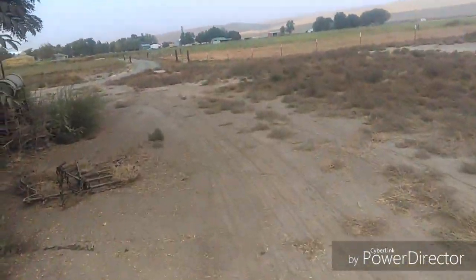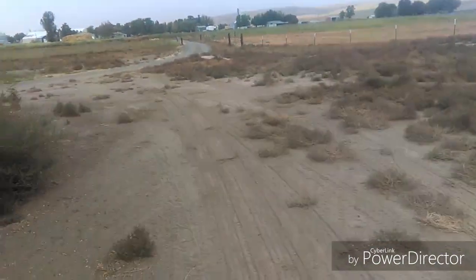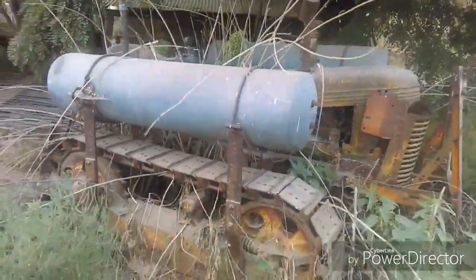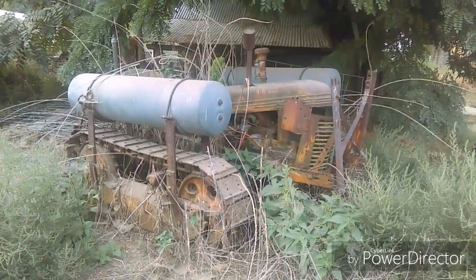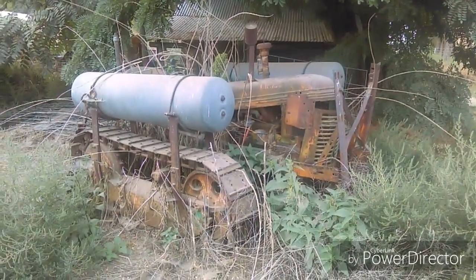The cool thing is this tractor — that's an old tractor. Looks like it was pretty much like a dry land wheat tractor.